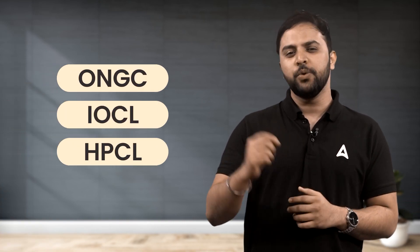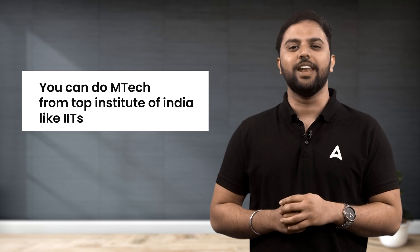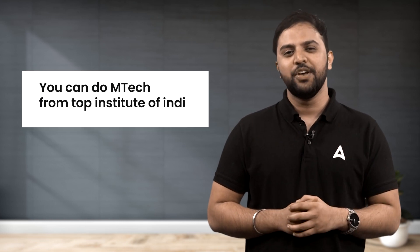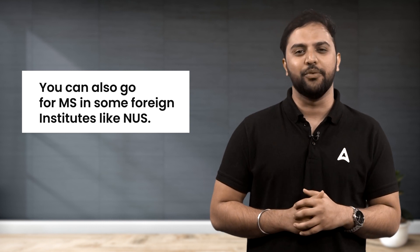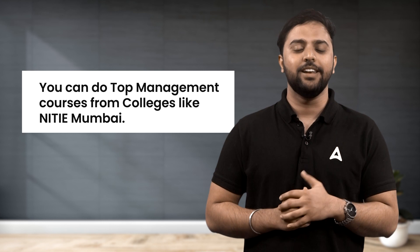Once you clear this exam, you have the option to join the best PSUs of India like ONGC, IOCL, HPCL, etc. You can do M.Tech from top institutes of India like IITs and IISc. You can also go for MS in some foreign institutes like National University of Singapore. You can do top management courses from colleges like NITIE, Mumbai.